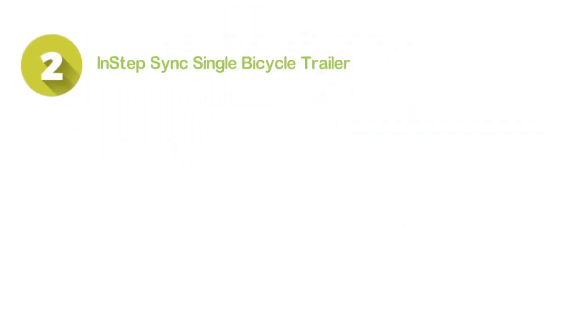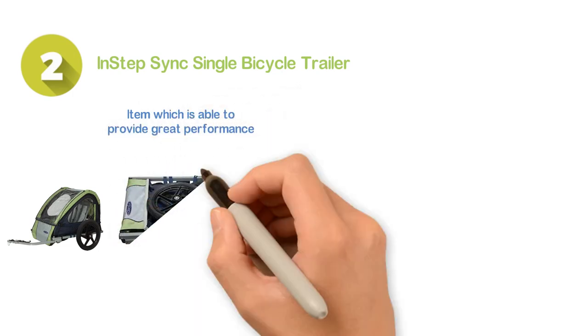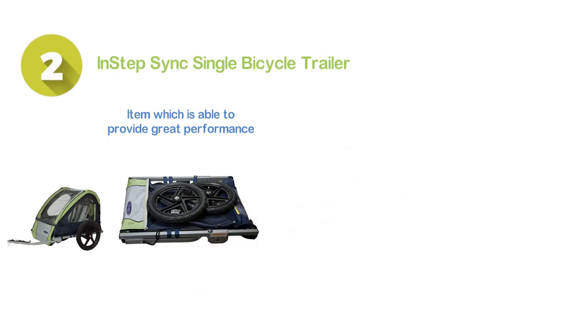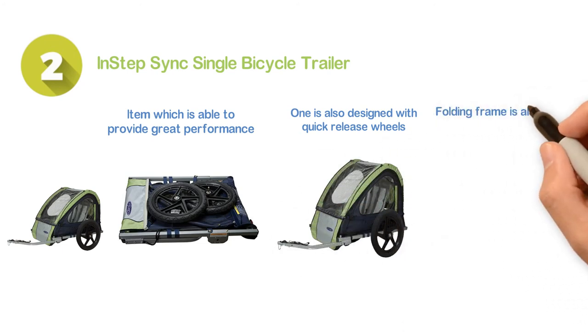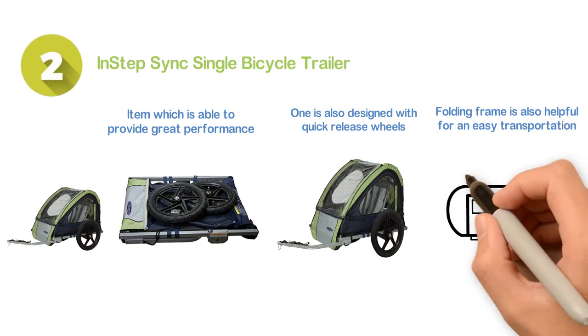Number two: In-step Sync Single Bicycle Trailer. A stylish item which is able to provide great performance. Built-in two-in-one canopy which includes a weather shield and bug screen. This one is also designed with quick release wheels so that you can release them for easy storage. The folding frame is also helpful for easy transportation. Overall, it's a superior quality item.